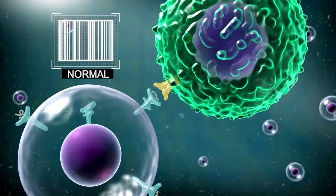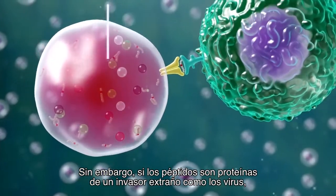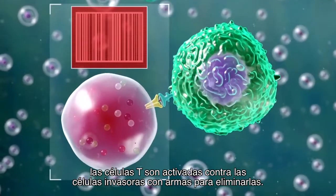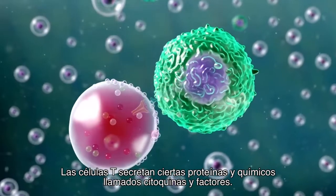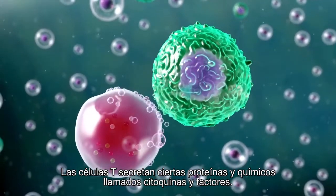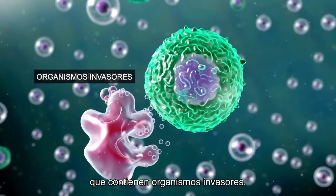That is called an antigen. But if the peptides come from foreign invader proteins like viruses, then the T cells are activated to attack the invader cell with weapons to eliminate it. The T cell secretes certain proteins and chemicals called cytokines and factors. Cytokines signal the immune system to start attacking the cells that contain invading organisms.